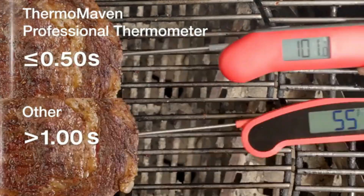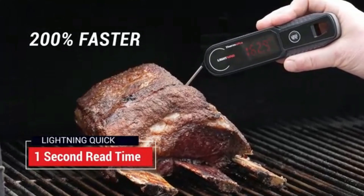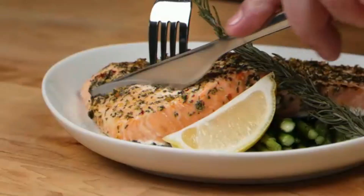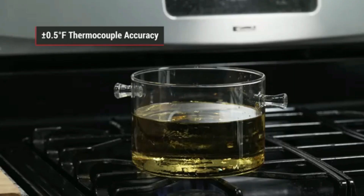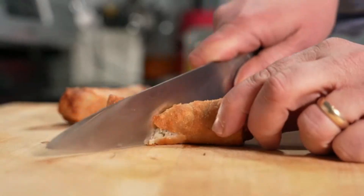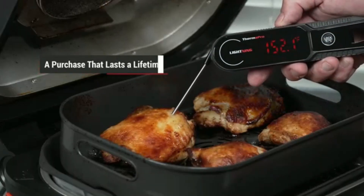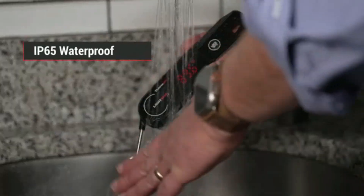Coupled with its high accuracy, boasting a margin of error of just ±0.3°, users can trust that they're getting precise readings for perfect cooking results. The IP67 waterproof rating adds another layer of practicality, allowing for easy cleanup and increased durability. Whether you're caught in a splash or accidentally drop it during a busy cooking session, this thermometer is built to withstand the test. In addition to its robust features, the brighter backlit display enhances visibility.